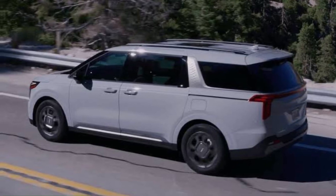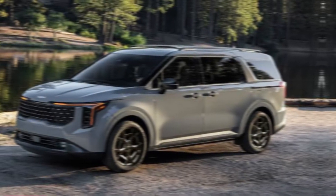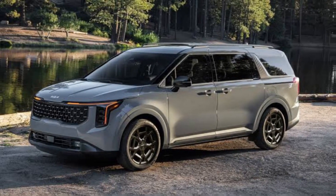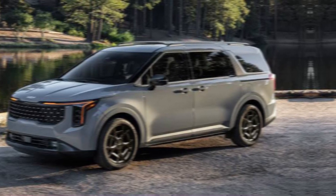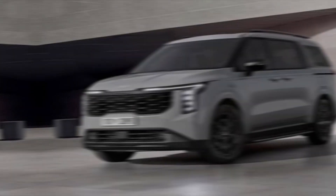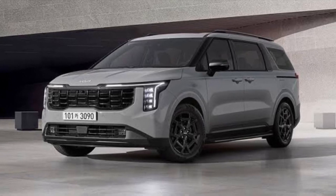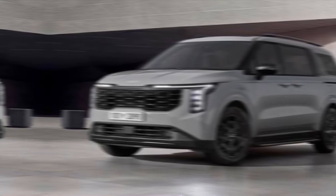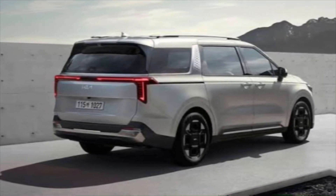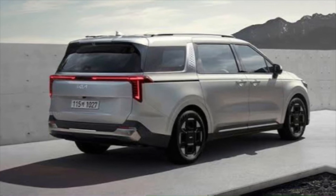The 2025 Kia Carnival offers a smooth and comfortable ride, thanks to its powerful yet fuel-efficient engine. You'll have plenty of power for merging onto highways and tackling those family road trips. The Carnival's true strength lies in its versatility — whether you're hauling groceries, sports equipment, or the whole family, the Carnival can handle it all. The spacious cargo area can be easily configured to fit your needs, making it the perfect companion for any adventure.